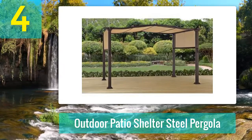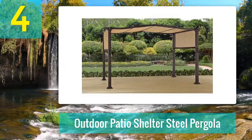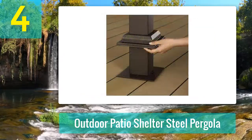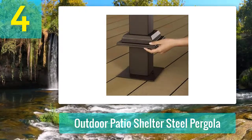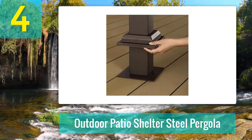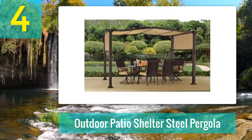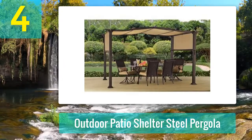Coming in at number 4: Outdoor Patio Shelter Steel Pergola. With the steel pergola from Better Homes and Gardens, you can get protection from the rain and sun. The fabric is UV and weather treated and adjustable for added shade. The canopy comes with grommets to drain rainwater, and the steel framework holds up well in heavy wind. The supports are thick and the poles provide a sturdy construction.